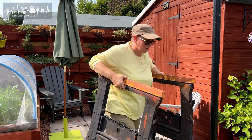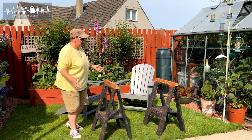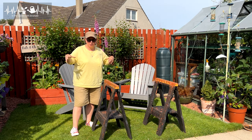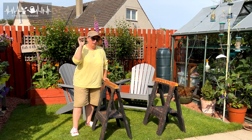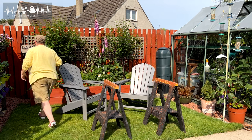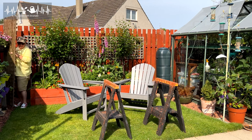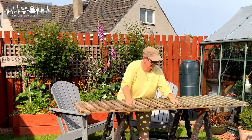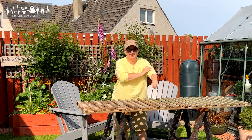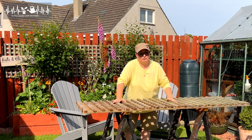You guys have seen me do this loads — you've seen me just put big boards on it and I use this when I'm sowing and potting up and all that kind of thing when I need a surface. Same thing today, but it's not for sowing and potting on — I'm going to use it for drying my onions.